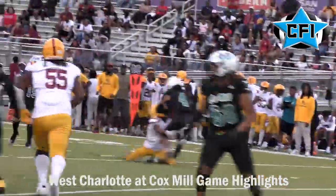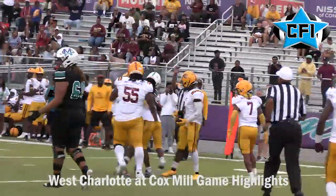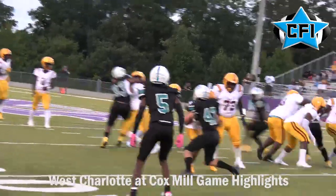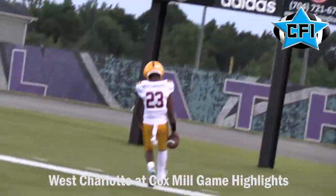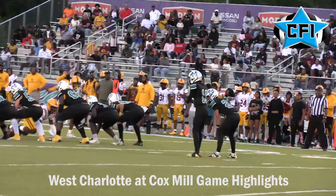The West Charlotte defense is still swarming. Number three gets up in there on the quick screen, making a nice tackle on Cox Mill receiver Jordan Cleaves. On third down, West Charlotte goes with a draw play with good action in the backfield, and Sincere Gray runs it in from about 40 yards out, giving West Charlotte a 14-0 lead.